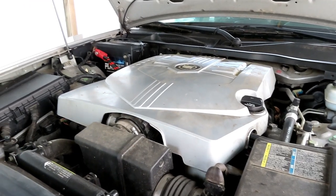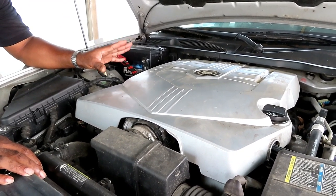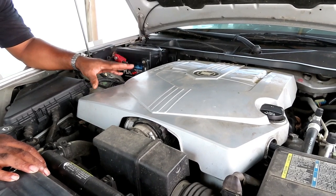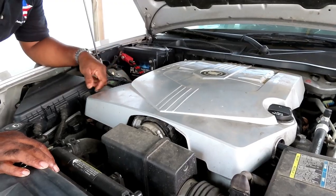Now let me go get our whiteboard and I need to explain to you something about what we're about to embark on - hopefully this will help you out. Now what you heard was called an engine knock. Don't attempt this job if you have no idea what I'm about to explain, because it's going to get really complicated.